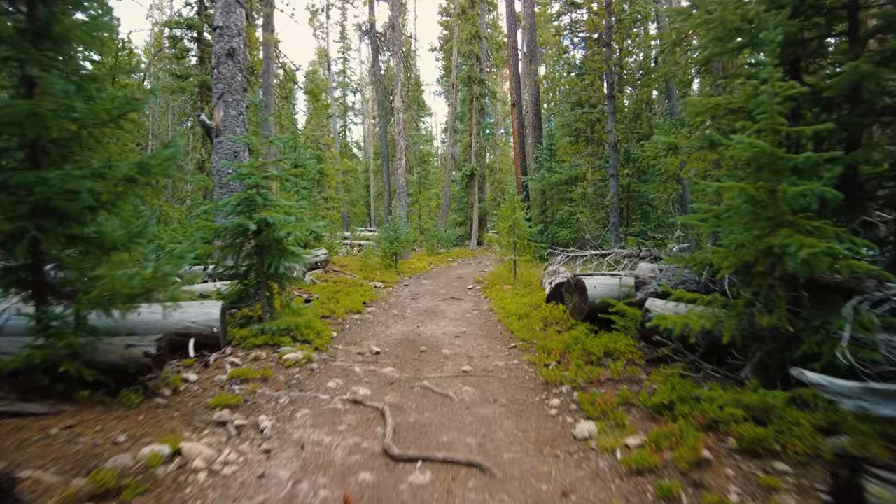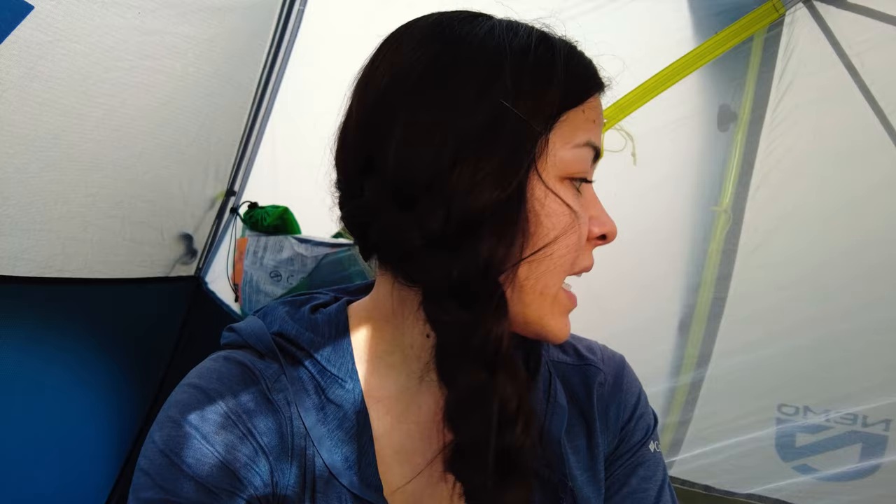We finally found a camp spot — the one closer to the last water source had some guy already in it. All along this saddle ridgeline there's a ton of dead trees, which makes me super nervous. But we picked the area with the least amount of dead trees and it looks like someone's camped here before, so I think we should be okay. It's not supposed to be too windy or stormy tonight. We're going to have some dinner and stretch out for sure. Those rocks were killer on this trail.